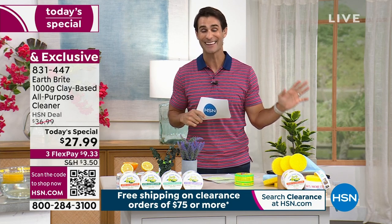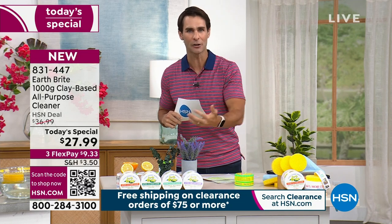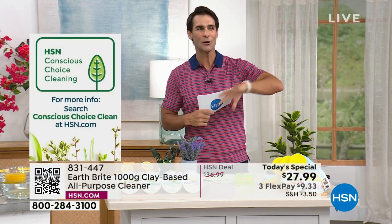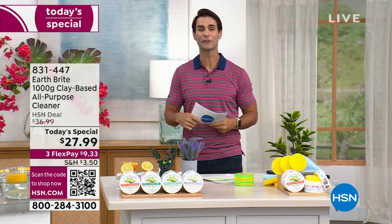This is the cleaner we all love here at HSN, the one we all use across our home. It's also a conscious cleaning choice — you can feel good about using it on surfaces in your kitchen where your kids sit and eat, where you're preparing food, in the bathroom. Let's go over the scents, because we have a brand new one which is going very quickly.